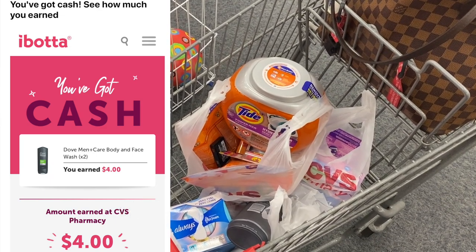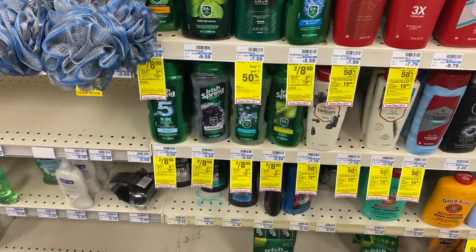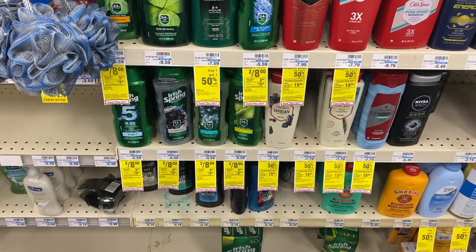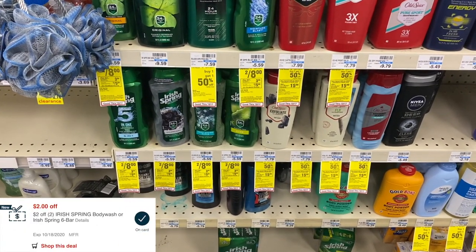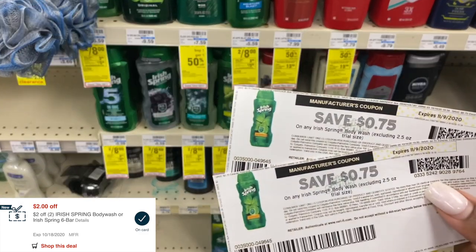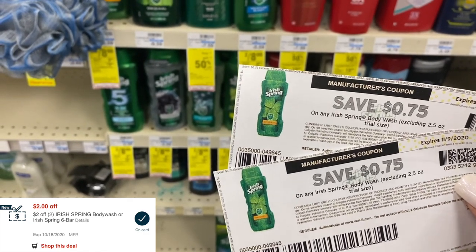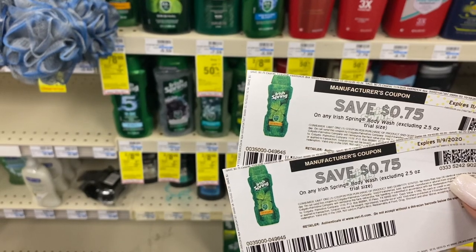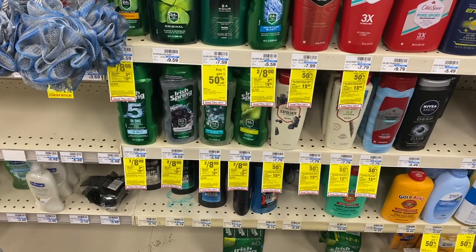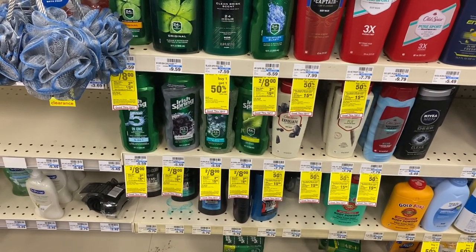After our beauty bucks back for the Maybelline, this was a moneymaker transaction. Now we're going to do the Irish Spring deal. These are on sale two for $8, and when you buy two you get back a $3 extra care buck. I have a $2 off of two Irish Spring CRT and two 75-cent off coupons from the Irish Spring website. After both coupons and the $2 CRT, I'll pay $4.50 and get $3 back — making these just 75 cents each.